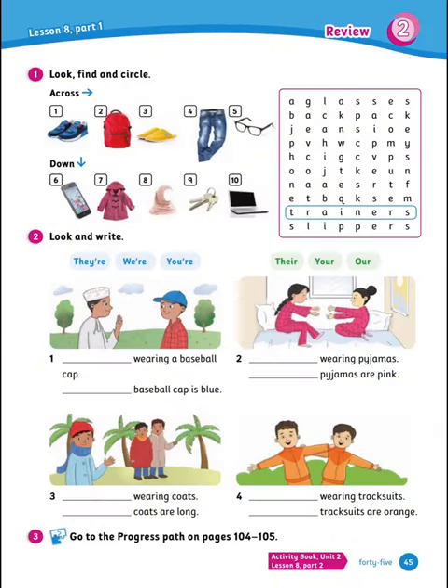Next is look, find and circle. You have to look for the answers across for these things and down for these things. I will give you time to solve this one alone — trainers is already done for you. Now solve the rest.